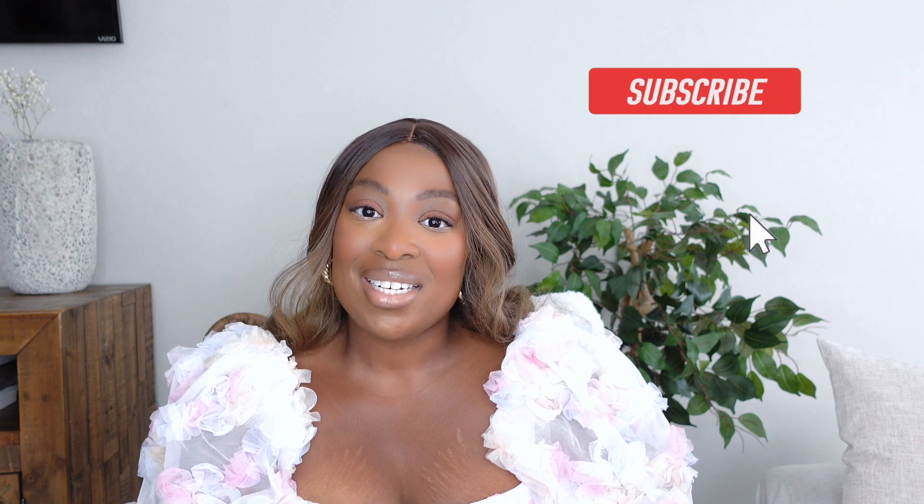Hey friend, thank you so much for tuning back into my channel today. I'm excited to hang out with you and talk about bags. For those of you who have just found my channel, over here we do lifestyle, luxury, and review videos, and I also sprinkle in a little bit of my motherhood journey. So if you like any of those things, definitely go ahead and hit that subscribe button to join the family.